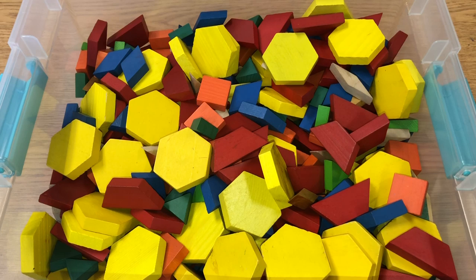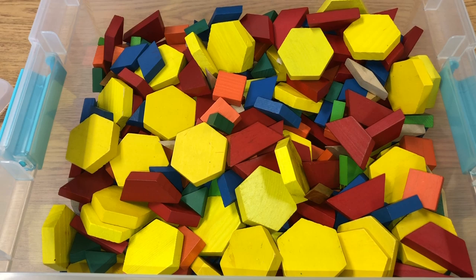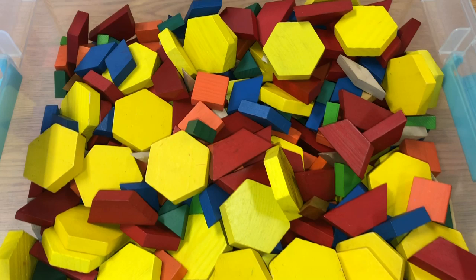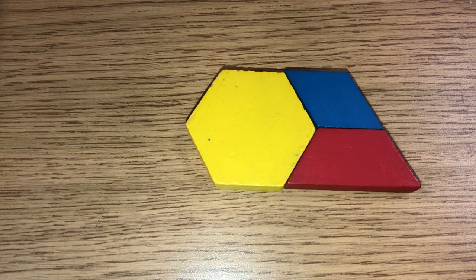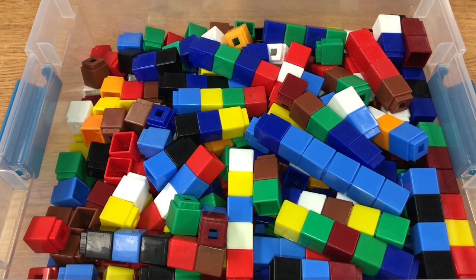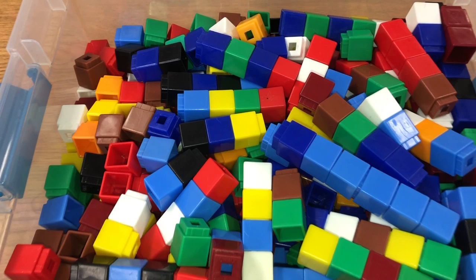Here is a look at my next item — pattern blocks. I love to use these with my students because they can learn sorting, different colors, and different shapes. What's great is that these shapes are designed to fit together. I placed them together and you can see how perfectly they fit — it's great for students to use their imagination and create something.